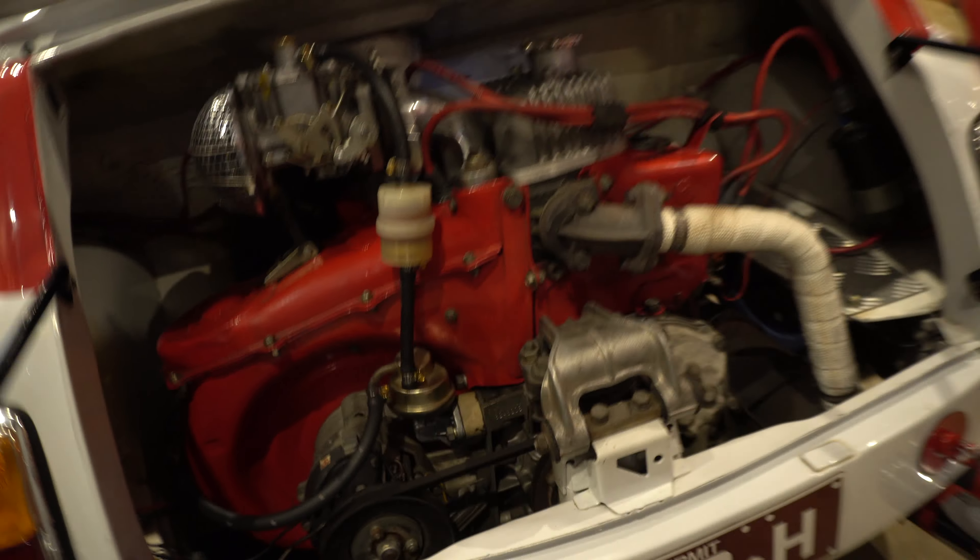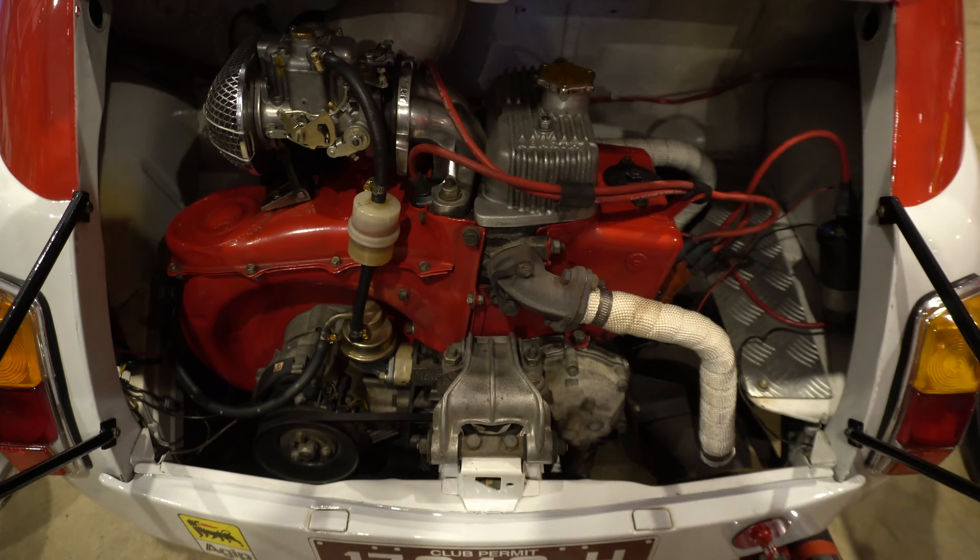Moving on, this one is an Autobianchi A112 Abarth. Autobianchi were Italian and they built the equivalent of what you'd call the Mini. They then went to Carlo Abarth and in association designed it as an Autobianchi Abarth — so it automatically had 70 brake horsepower from a 1050cc motor, five-speed gearbox. This one is left-hand drive.